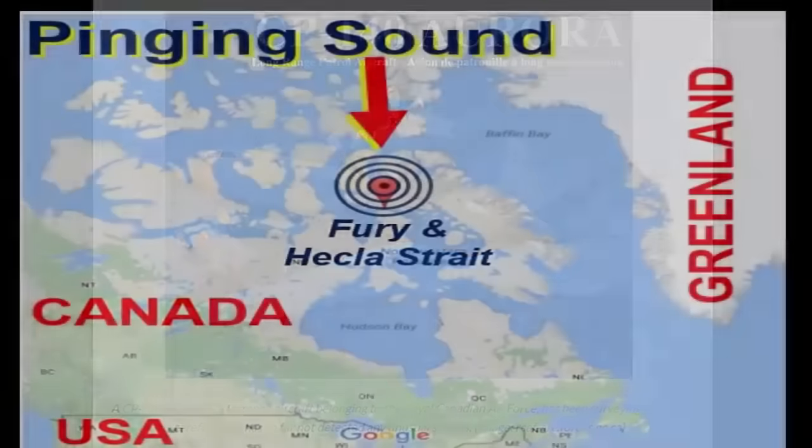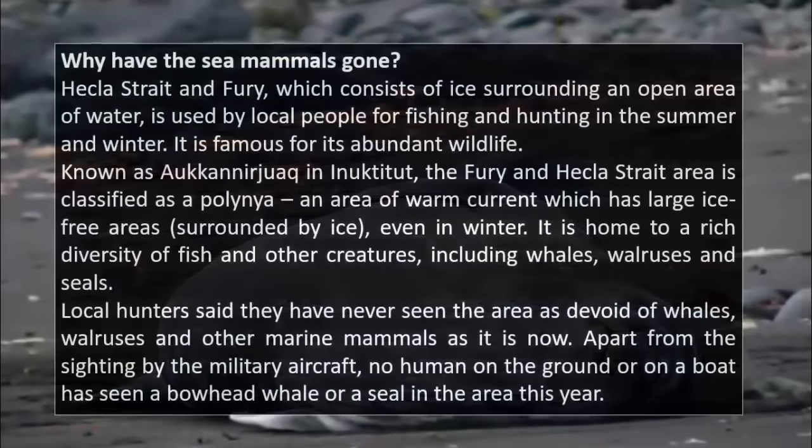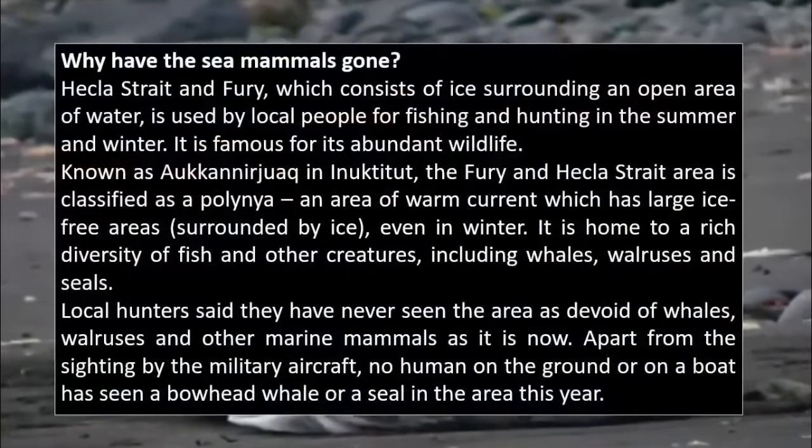These pertained to the United States government's full awareness of a UFO crash site near the populated northern town of Igloo Lick, northern Canada, very near to the borders of Greenland.